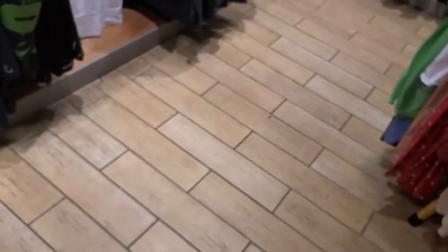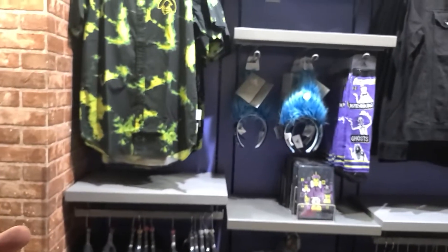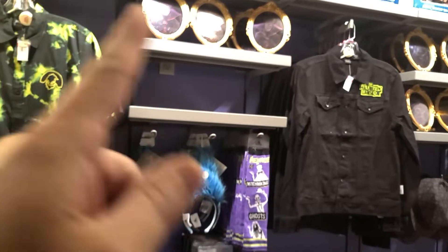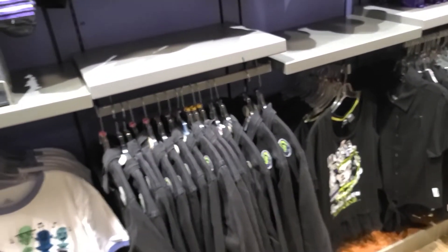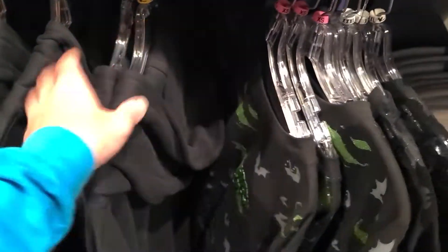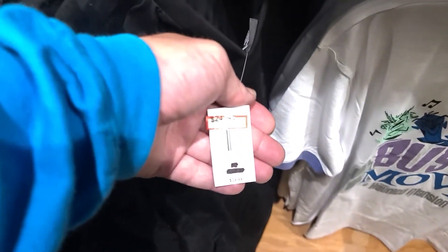A corner of the store has been transformed into a Halloween and Haunted Mansion theme featuring Oogie Boogie from Nightmare Before Christmas and the Evil Queen. They have the Oogie Boogie Spirit Jersey in extra small for $44.99 and a 'Haunt You Later' Minnie Mouse shirt in smalls and mediums for $19.99 for the hoodie.